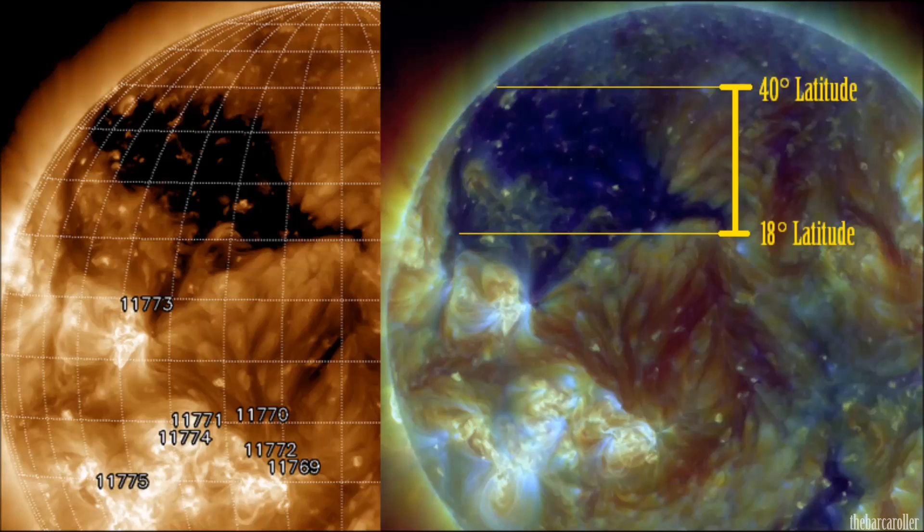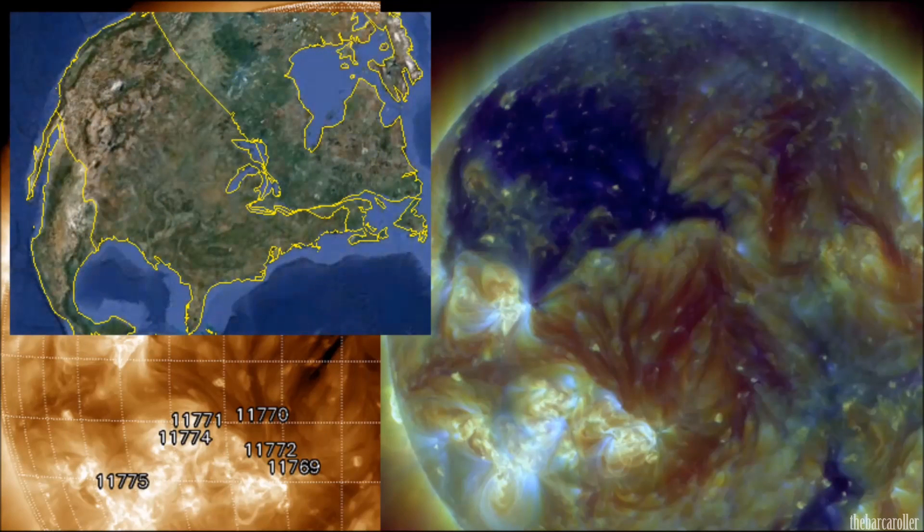This very large coronal hole formation covers a large region that spans from 18 to 40 degrees north latitude, and its size and shape look to be very similar to North America.